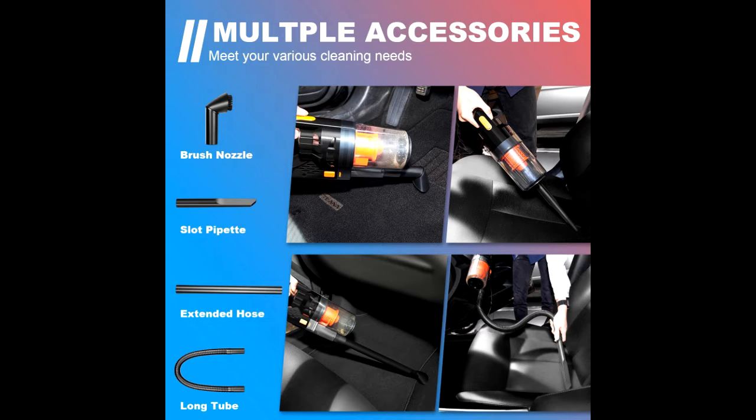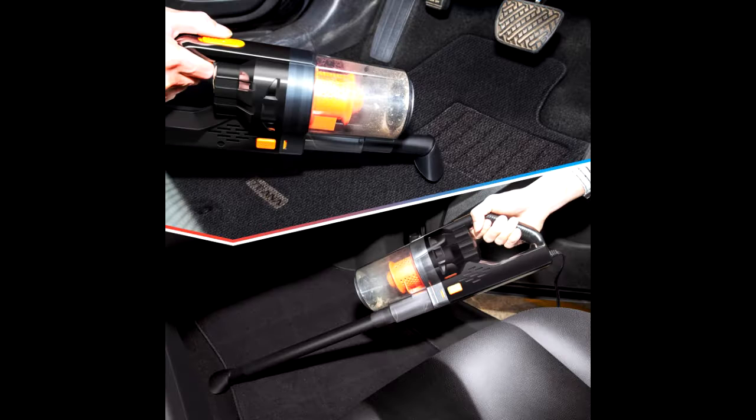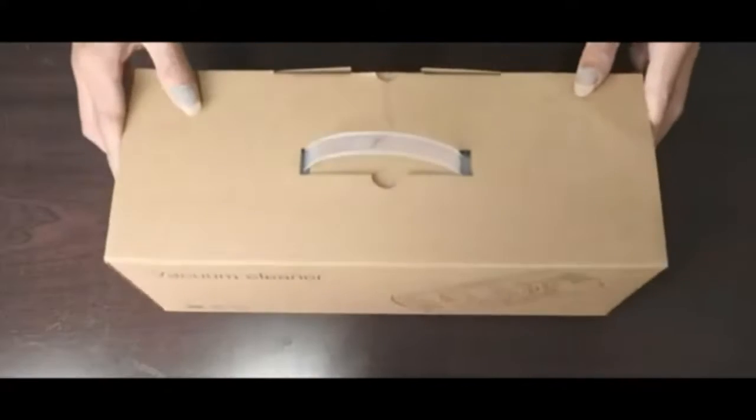High power suction with 7500 pascals high power. The car vacuum cleaner supports both wet and dry use. Equipped with a 150 watts powerful motor and RPM up to 32,000 rounds per minute, this handheld vacuum can clear your car of dust, hair, and other debris easily.